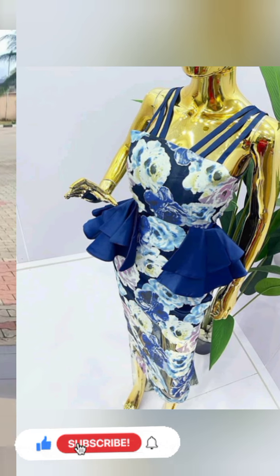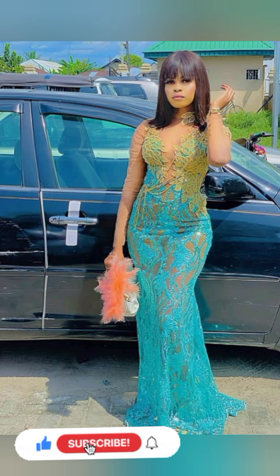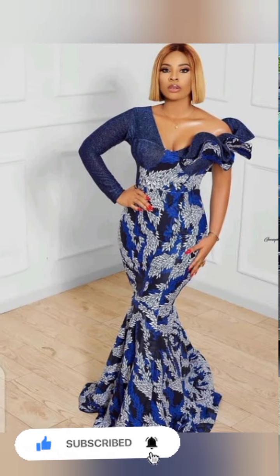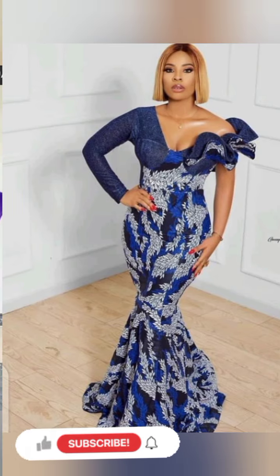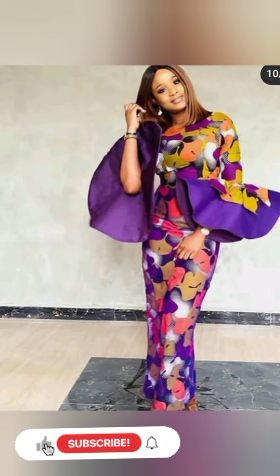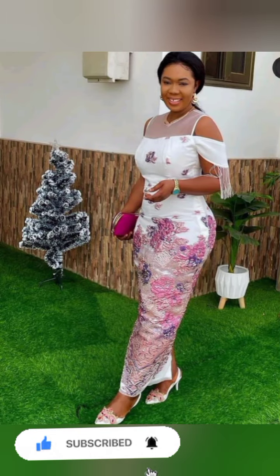All the styles and designs in this video are very beautiful for you to make a choice from. Watch this video to the end, don't skip, so that you don't miss that important one for yourself. Watch and share, and if you're watching our video and haven't subscribed to the channel, please do it by hitting the red button. Subscribe and turn on your notification bell so that you're notified when we upload new videos.